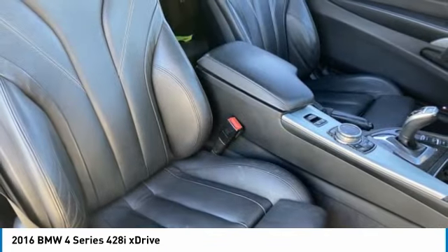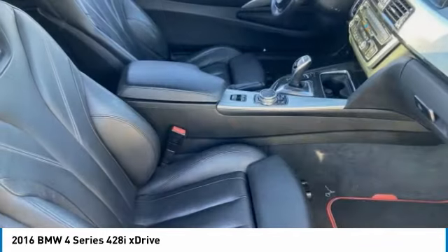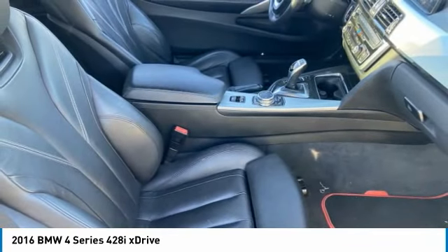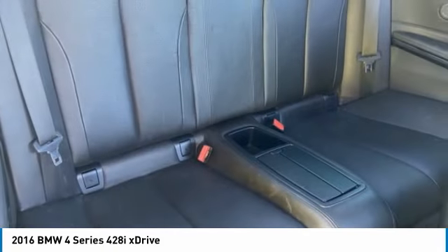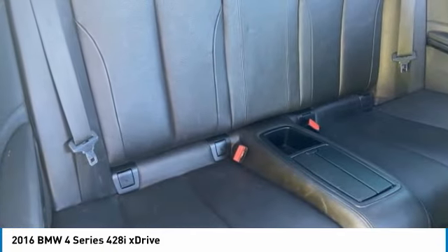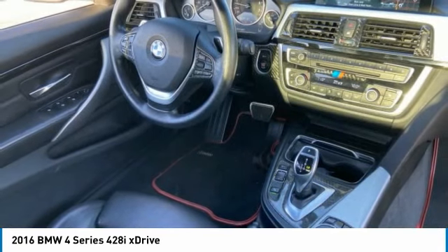Rain-sensing wipers, tire pressure monitor, turbocharged, all-wheel drive, heated mirrors, convertible hardtop, aluminum wheels, brake assist, traction control, stability control. Come take a test drive today.